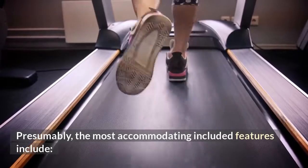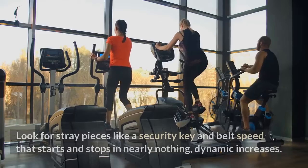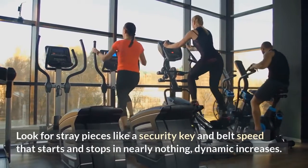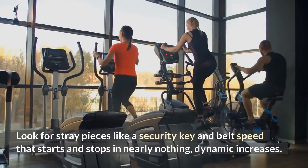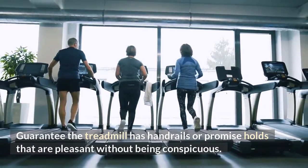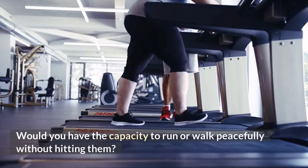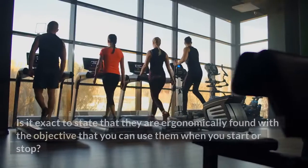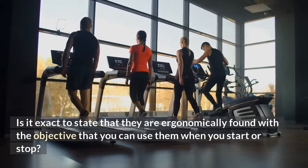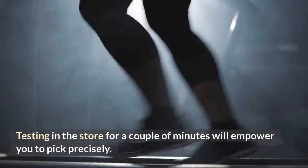Probably the most useful included features cover safety. Look for basics like a safety key and belt speed that starts and stops in small, gradual increments. Make sure the treadmill has handrails or support holds that are comfortable without being obtrusive. Testing in the store for a few minutes will help you decide precisely.